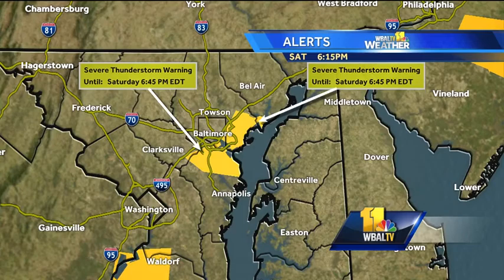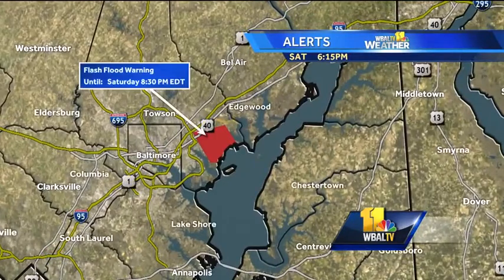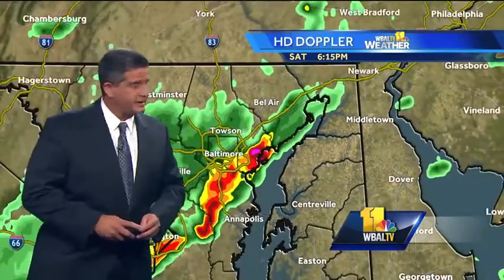Severe thunderstorm warnings are still in effect for all the areas shaded in yellow until 6:45 this evening. There's also a flash flood warning in effect until 8:30 this evening for the eastern part of Baltimore County, which has just been getting hit really hard with some torrential rains.